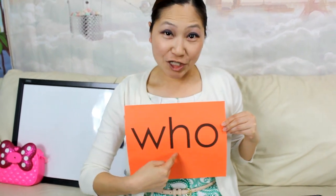Today we are going to learn a new sight word. Are you ready? The word is 'who.' Let's spell it together: W-H-O.